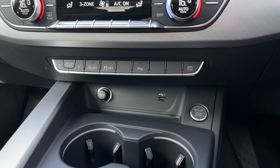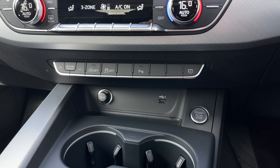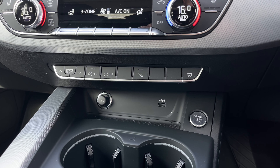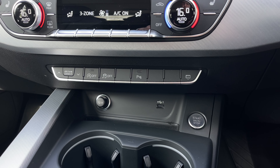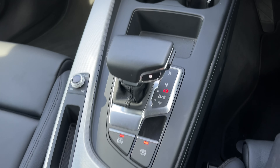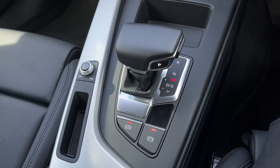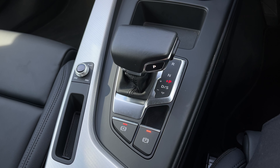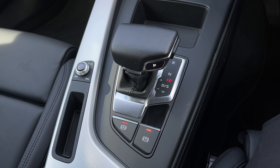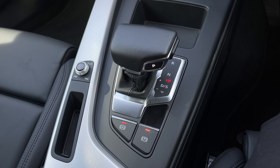Below we have quick access buttons for different menu options, a 12 volt power socket and USB port to keep media devices charged, and the engine stop-start button which works seamlessly with the car's keyless go keys. Coming down the centre console we have the S-Tronic automatic gearbox featuring the electronic parking brake, and just off to the left an audio control dial for easily changing volume and track on the go.